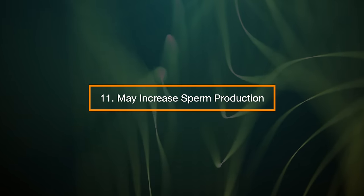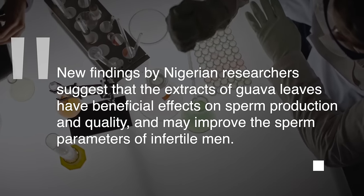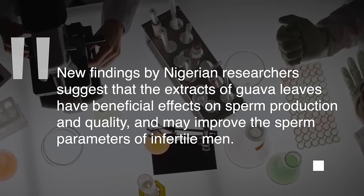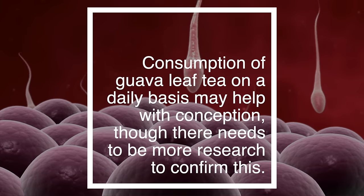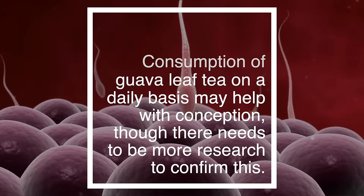11. May Increase Sperm Production. New findings by Nigerian researchers suggest that the extracts of guava leaves have beneficial effects on sperm production and quality. It may improve the sperm parameters of infertile men. Consumption of guava leaf tea on a daily basis may help with conception, though there needs to be more research to confirm this.